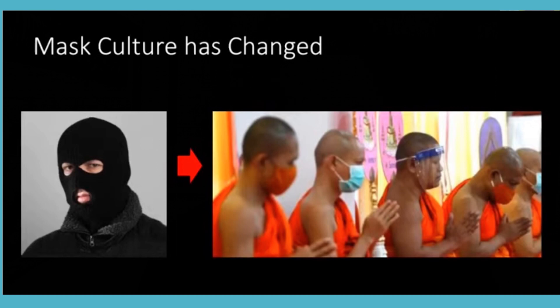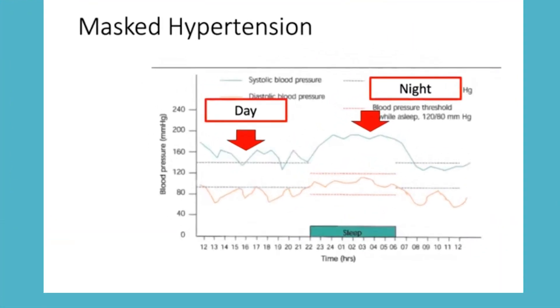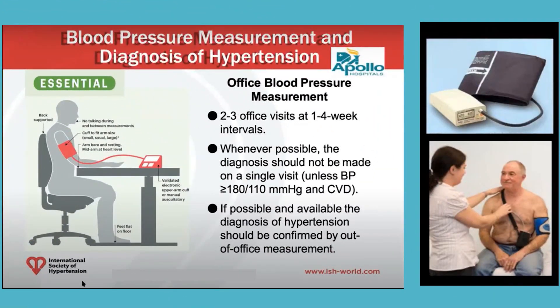Many patients have masked hypertension. In masked hypertension, the daytime office BP appears well controlled — the patient and doctor are both satisfied — but at night while the patient is sleeping, BP goes up. Almost 20% of people are suspected to have masked hypertension, and many meta-analyses confirm its significant worldwide incidence. This is another important reason for ambulatory BP monitoring.